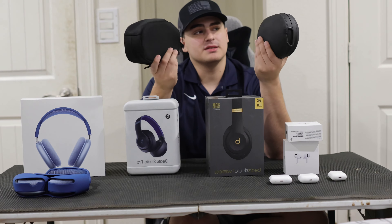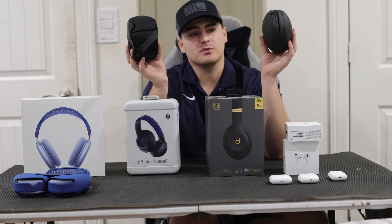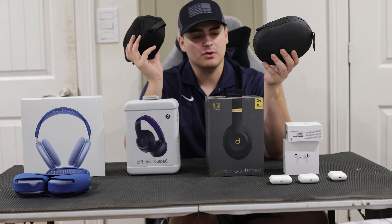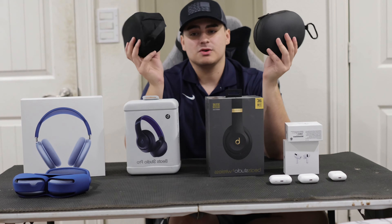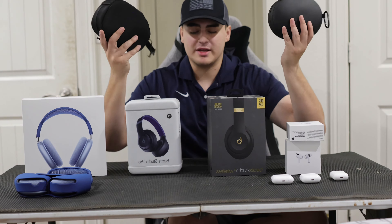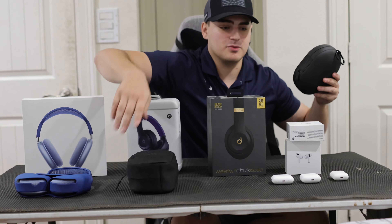Both the Beats Studio 3 and Studio Pro have a button to answer calls, activate Siri, or change the song. You can tap it and get those commands depending on how many times you press it.